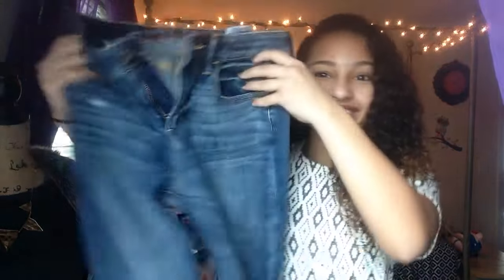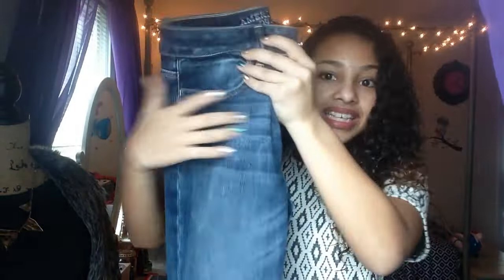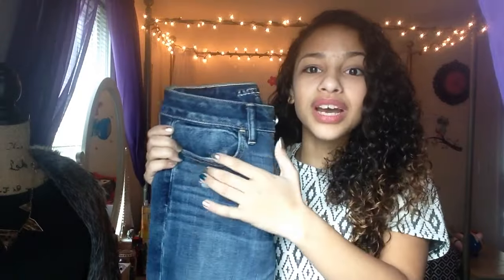I also got these jeans — they're ripped at the knees too, and I folded them at the bottom. They are really cute. I love how all these pants have these lines on them, and they have these little tiny details in the corners. That is so cute — I love this style!